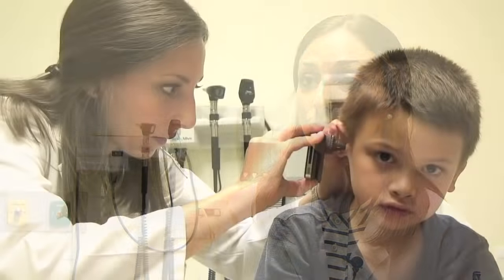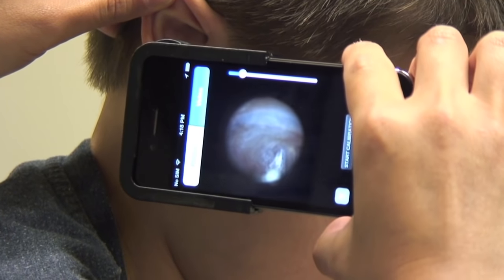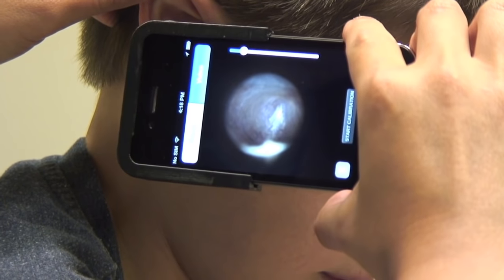I think that this is even a great idea in an educational setting, because students can see exactly what the doctor is seeing when you are trying to learn about how to diagnose things. So I think it's really great and I think it's something that probably will be used in medicine.